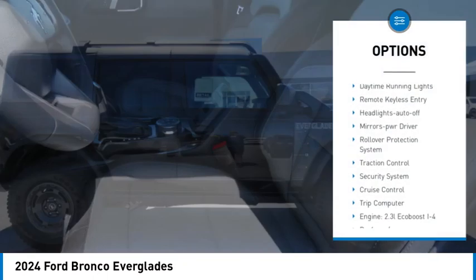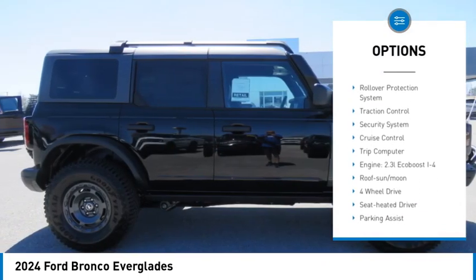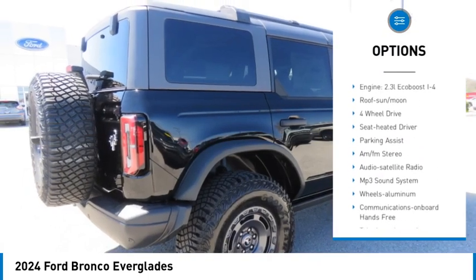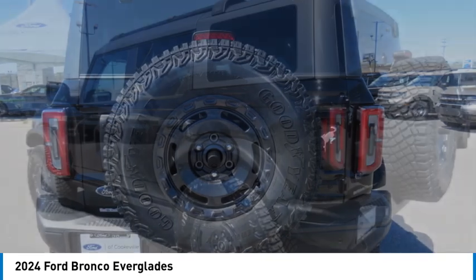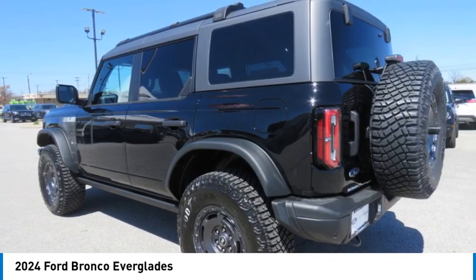Aluminum wheels, daytime running lights, remote keyless entry, headlights auto off, mirror memory, rollover protection system, traction control, security system, cruise control, trip computer.